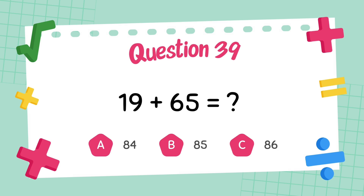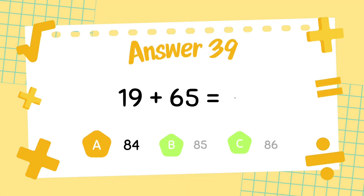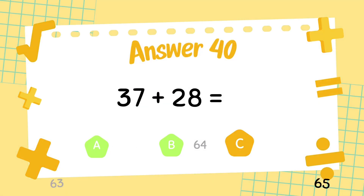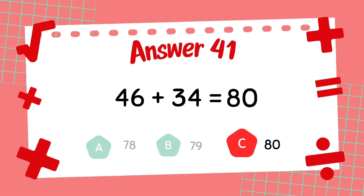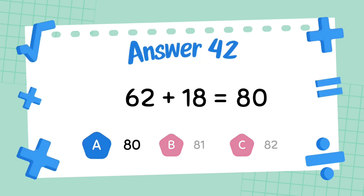What is 19 plus 65? The answer is 84. What is 37 plus 28? The answer is 65. What is 46 plus 34? The answer is 80. What is 62 plus 18? The answer is 80.